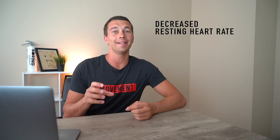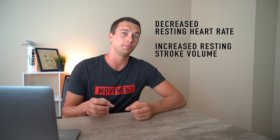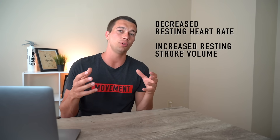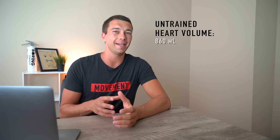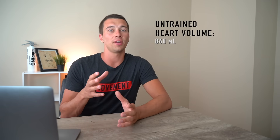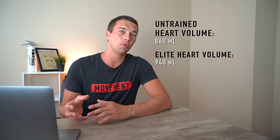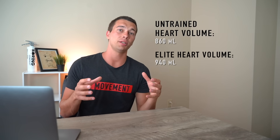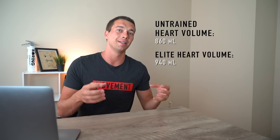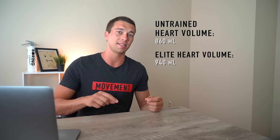This is driven by two things: a decreased resting heart rate and an increased resting stroke volume. Resting stroke volume increases because our heart gets bigger as we do aerobic training. Untrained individuals may have a heart volume around 860 milliliters, whereas elite endurance athletes may have a heart volume around 940 milliliters. That bigger heart chamber size allows them to pump more blood per beat, requiring fewer heartbeats at rest to pump the same amount of blood.